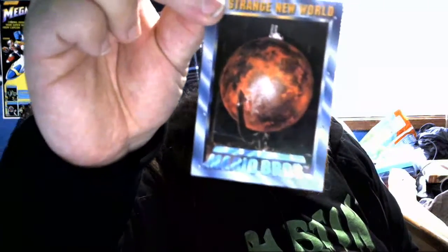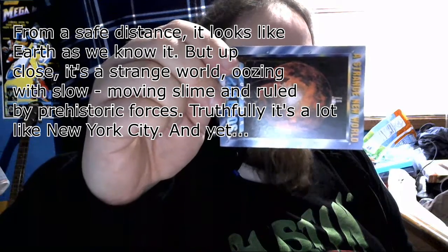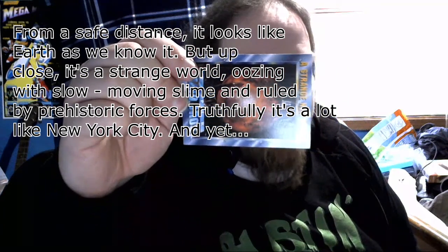We've got a Strange New World card. From a safe distance it looks like, or as we know it, but up close is a strange world oozing with slow moving slime and ruled by prehistoric forces. Truthfully, that's a lot like New York City.